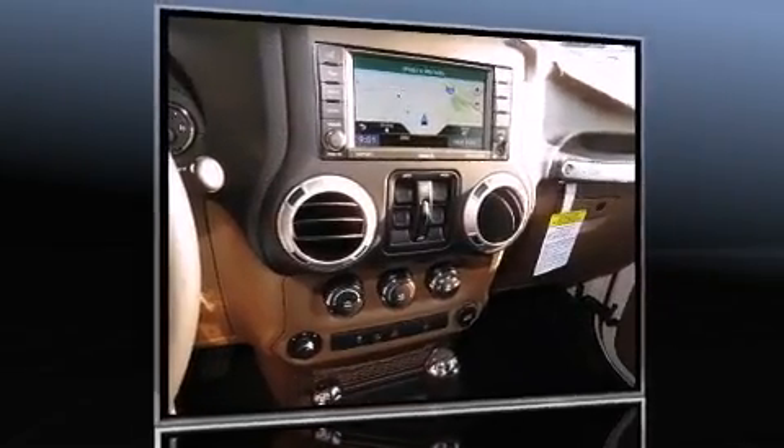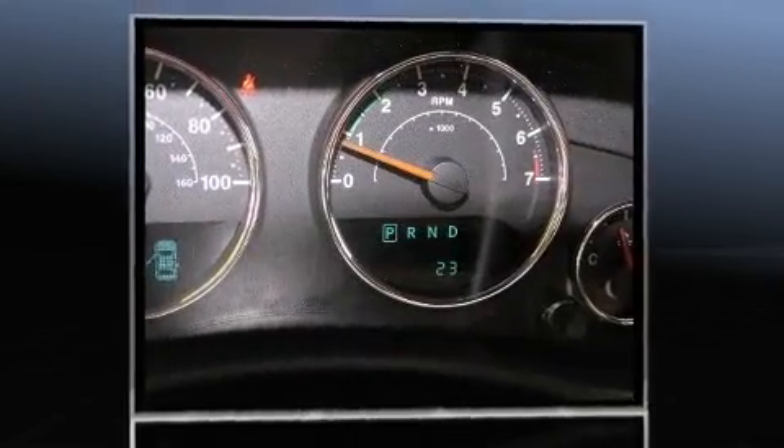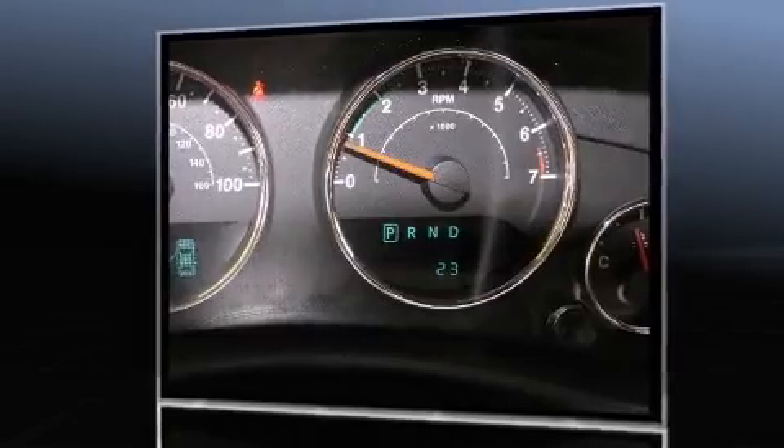Load your family into the 2014 Jeep Wrangler Unlimited. It features an automatic transmission, four-wheel drive, and a refined six-cylinder engine.